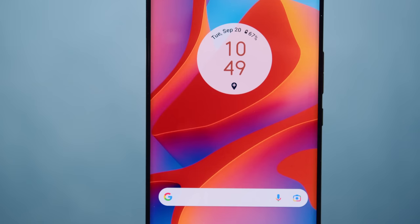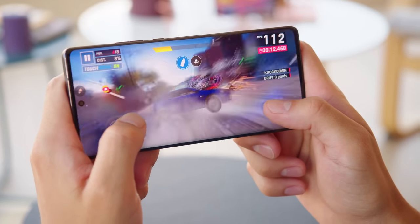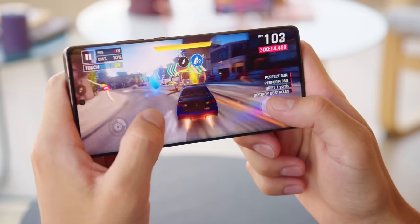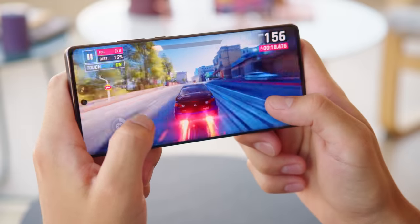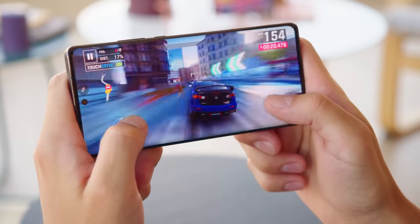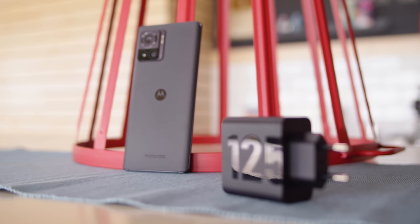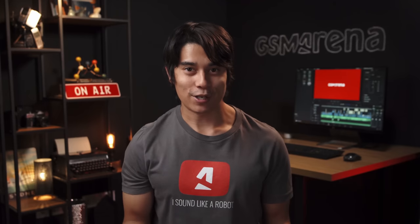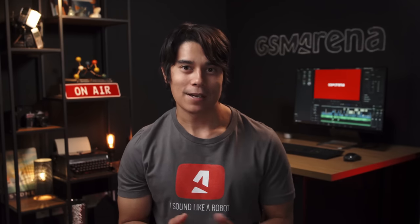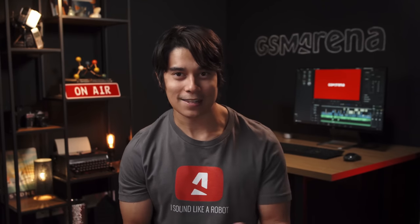Like the Edge 30 Pro, the Edge 30 Ultra has an extra fast 144Hz refresh rate. It also has the latest Snapdragon 8 Plus Gen 1 chipset and peak performance is excellent. The thermal management isn't great, but it is better than on the Xiaomi 12 Pro. You also get good battery life here, backed up by very fast 125-watt power delivery charging. The Moto Edge 30 Ultra is a well-balanced flagship, and the main cam's 200MP resolution gives it some bragging rights — and it all costs less than 1000 bucks.